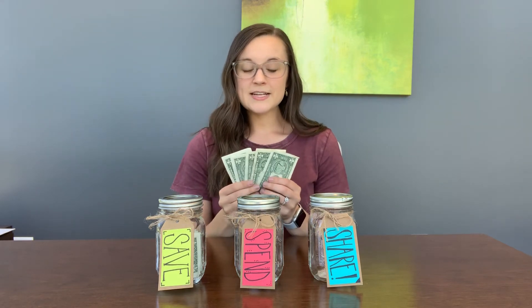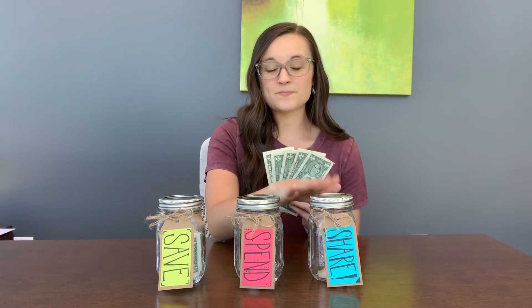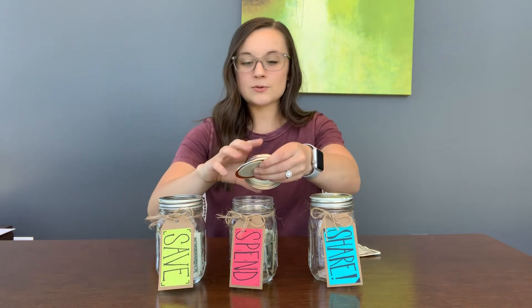So now I have five dollars left. The next thing I'm going to do is divide these up between spend and share. For this example, I'm going to put four dollars in my spend jar because I still want to be able to purchase something soon. Let's count out four dollars: one, two, three, four. Good job. So now I'm going to take those four dollars and put them in my spend jar — we'll open it up, roll up my dollars, and stick them in. We'll close it up.